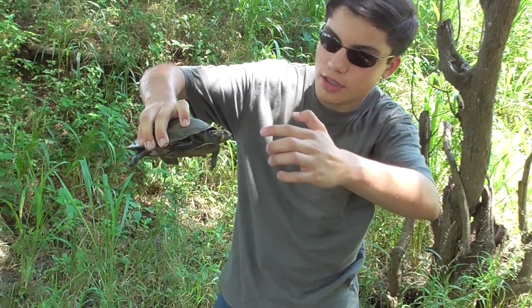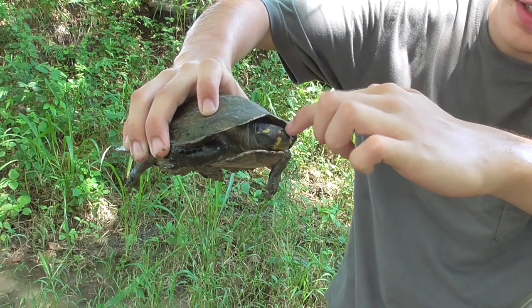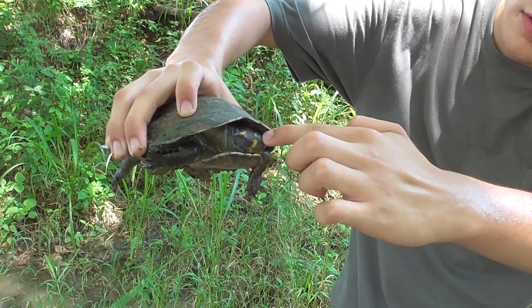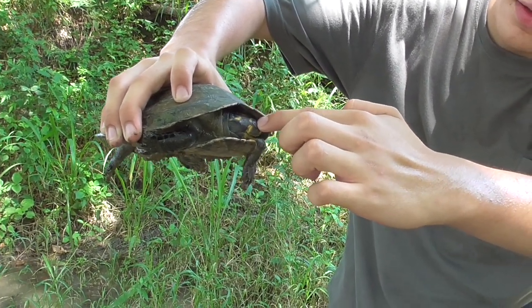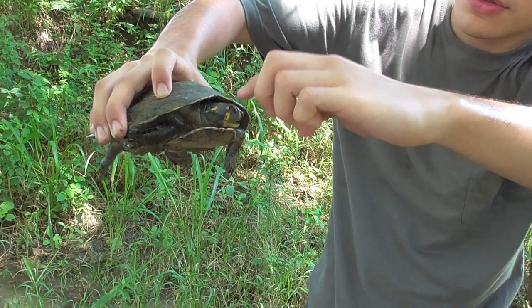Let me try to show you — see if I can get him to put his head inside his shell. You're going to see that he tucks his head to the side instead of back. That's why they're called Sideneck Turtles. Right now though, he's going to try to bite me. Look at that!